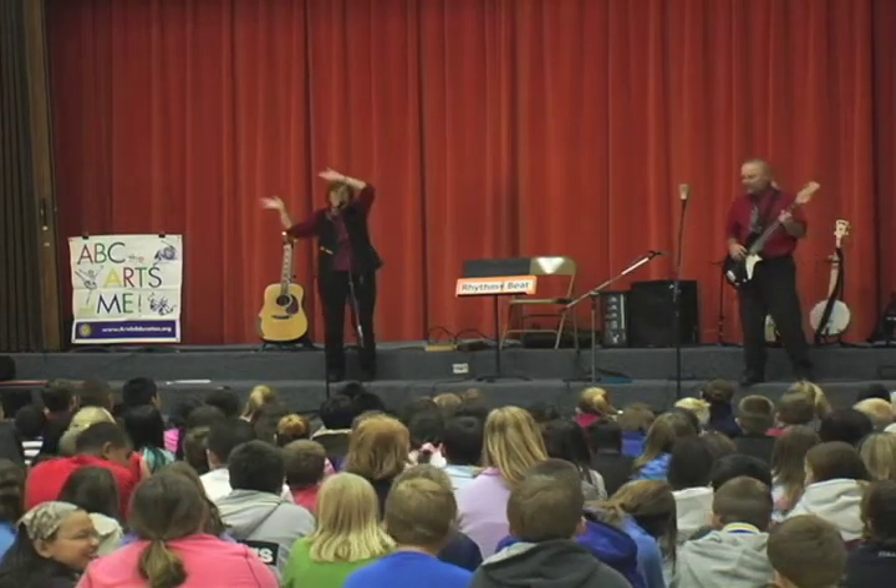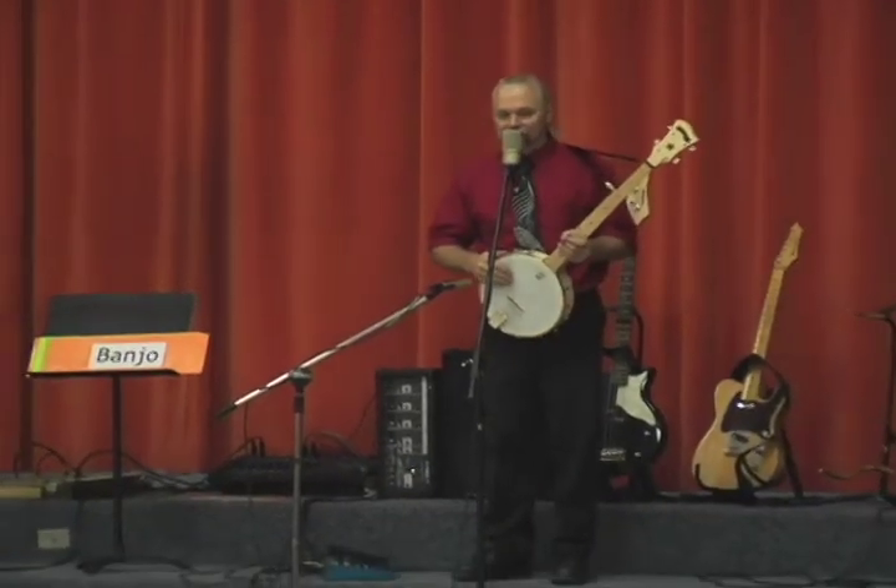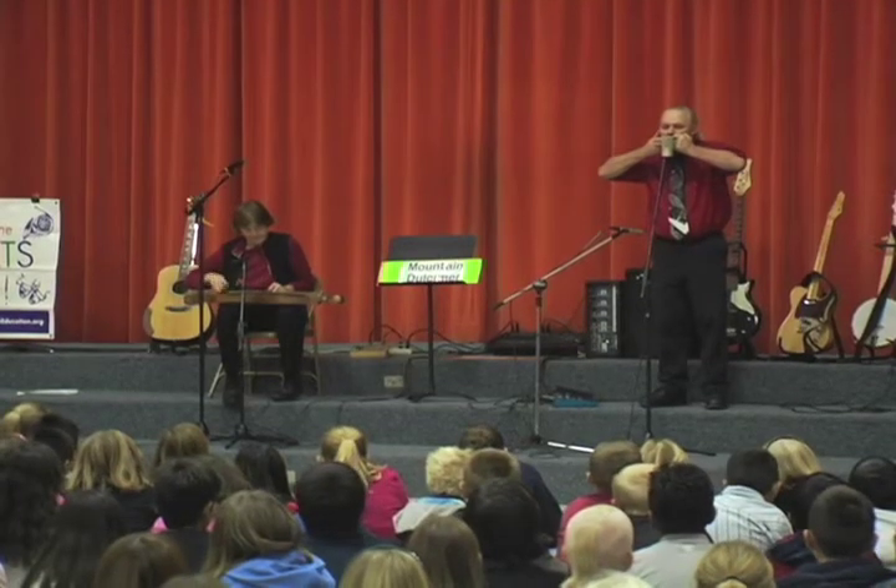a variety of musical instruments are played, including the mandolin, guitar, banjo, jaw-harp, electric mandolin and harmonica.